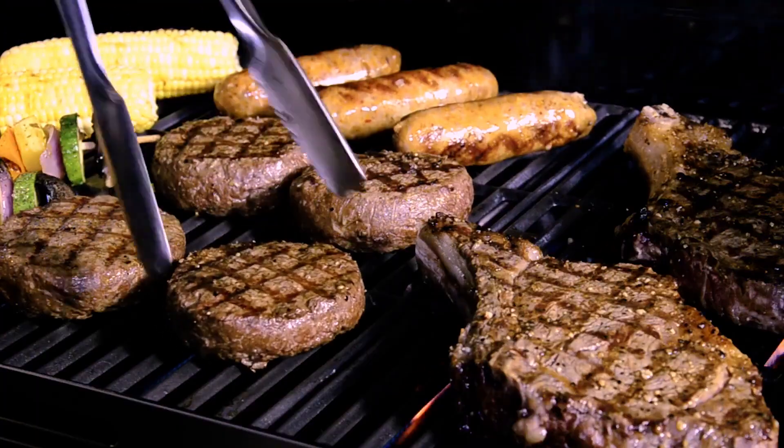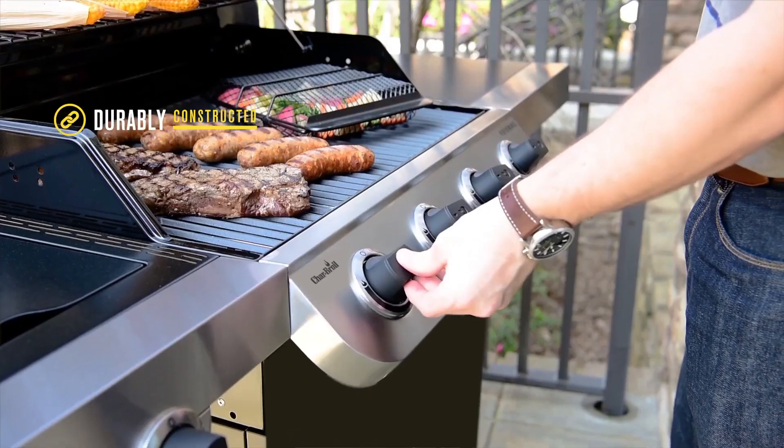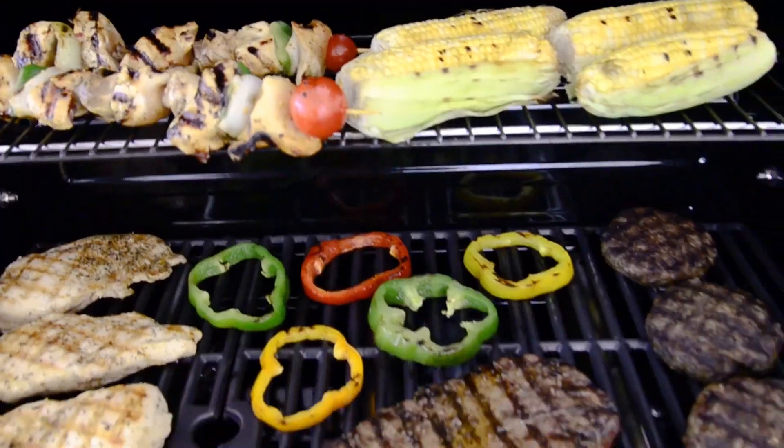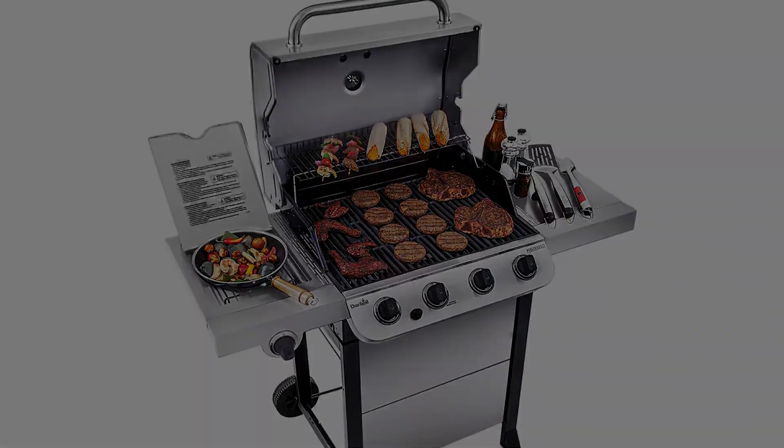Cons: It gets heavy for one person to move from one place to another. It is more suitable for indoor use, because if it gets outside and there is rain, then there are chances of water getting inside its parts like the battery.